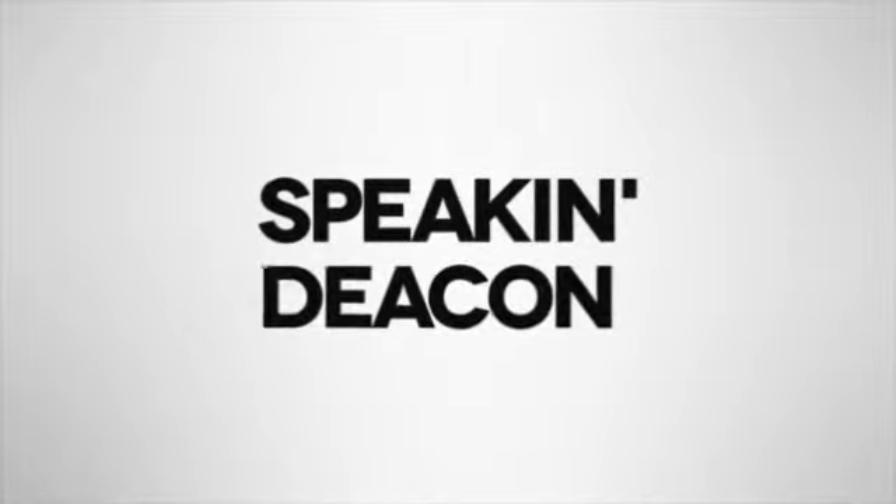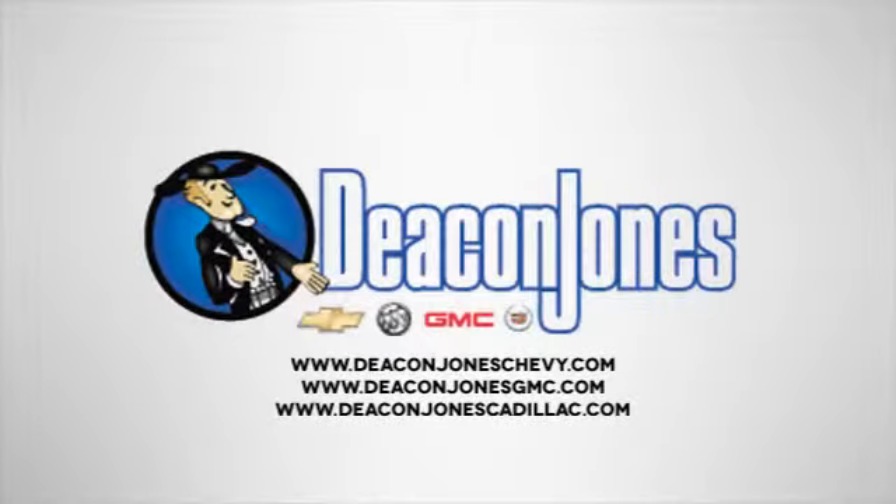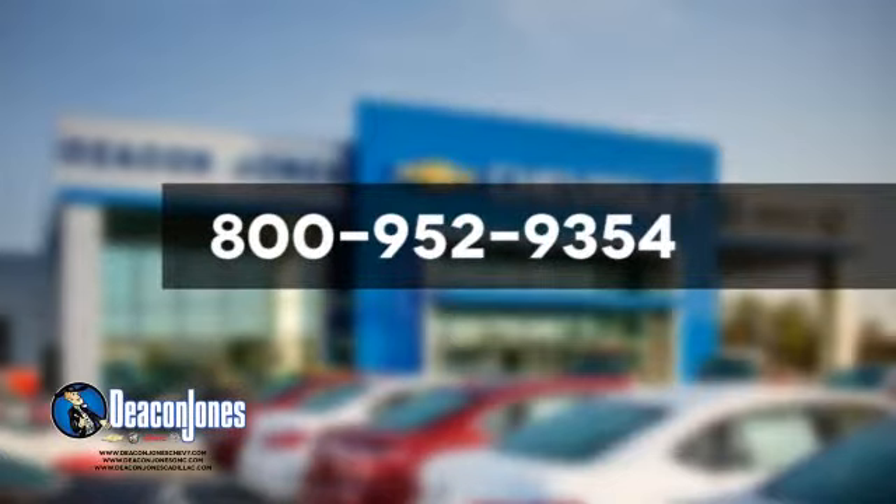Speaking Deakin — are you speaking Deakin? Visit Deacon Jones Chevrolet Buick GMC Cadillac today. Give us a call at 800-952-9354.